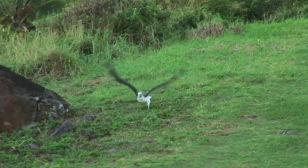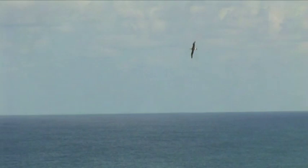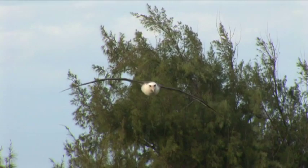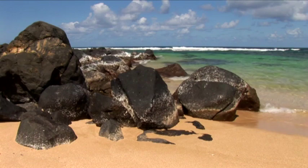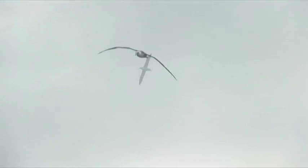Once a chick takes that first jump off a cliff and fledges, he's free from mom and dad. He has to learn to fly on his own with that first jump, then learn to feed on his own — how to find food, how to capture food. He's at sea and doesn't come back to land for three or four years. We believe he probably heads up toward Alaska into the colder waters, where there's more food available.